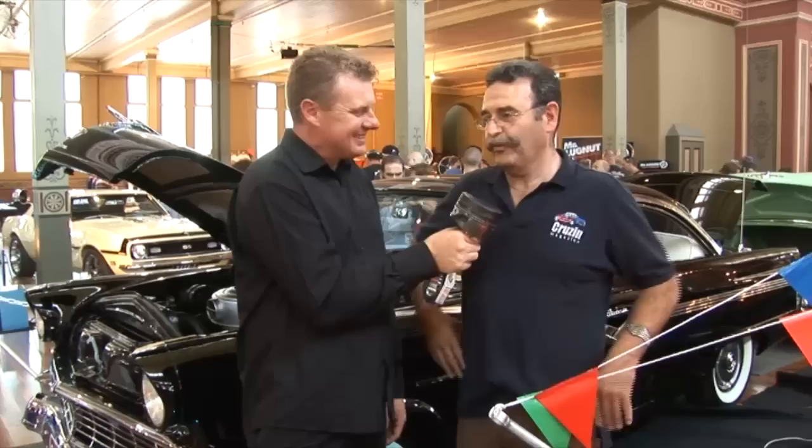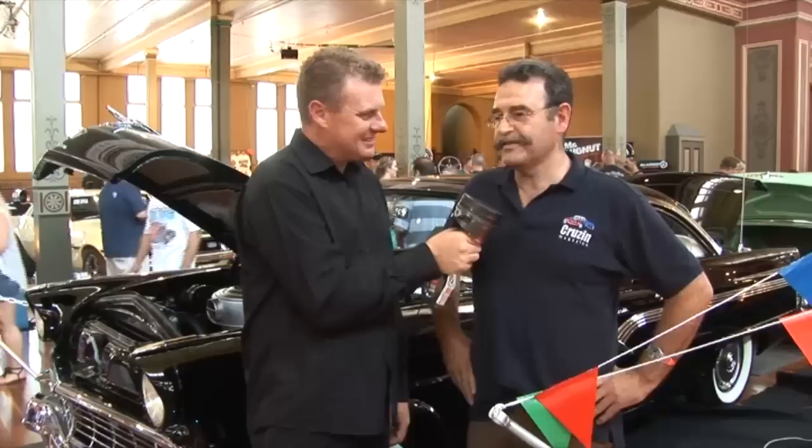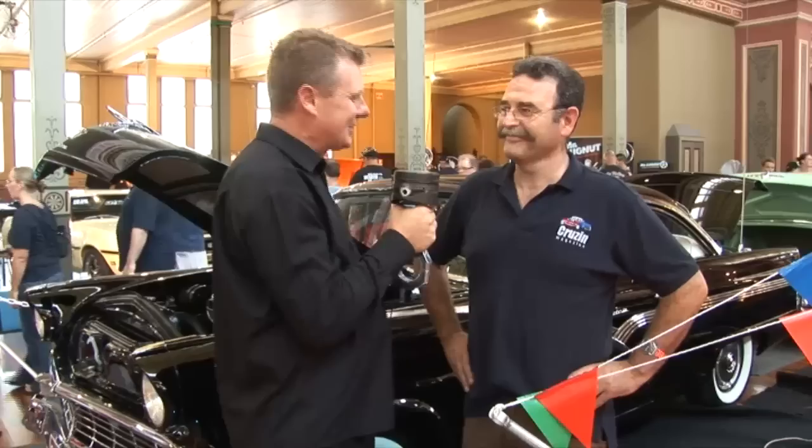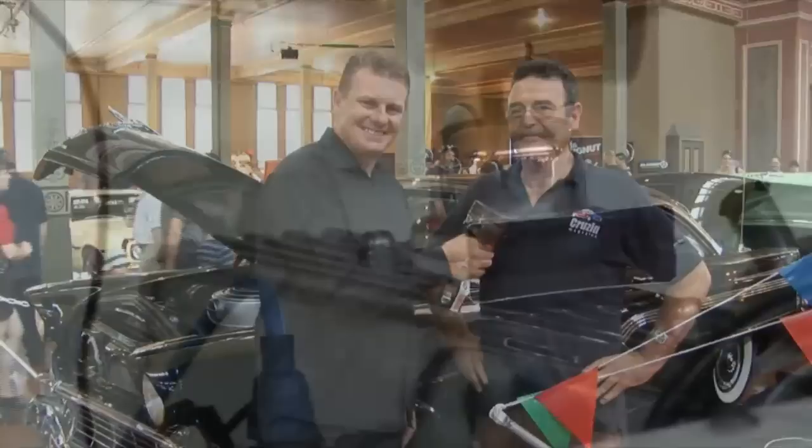I've got to say these '50s model cars are really starting to grow on me - I was more into the muscle car scene and the '60s, but I'm starting to look at the '50s a lot more. It was a really unique era, wasn't it? When I was a kid there were a lot of Custom Lines around, shooting brakes and Chevs, and then as I grew older I got out of the street machine scene and got into one of these. It's just a buzz to drive one, especially going cruising with your family. Thanks for talking to us Rob, enjoy the rest of the show.